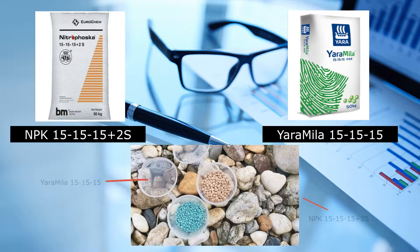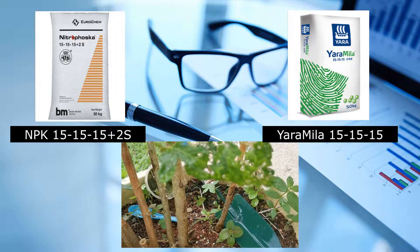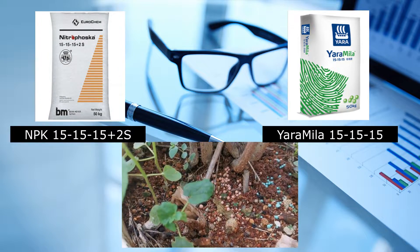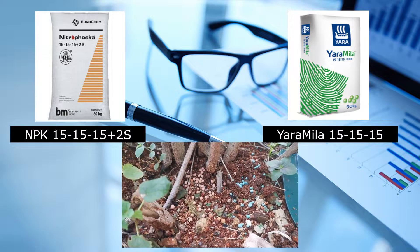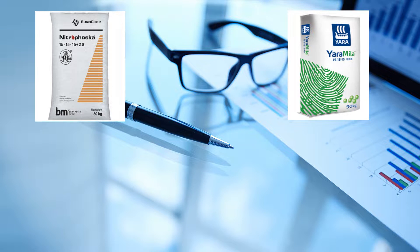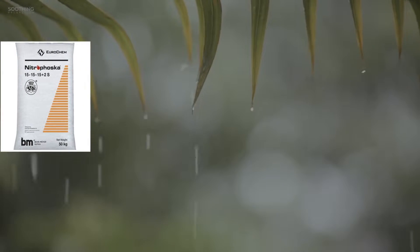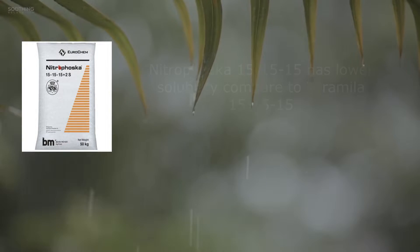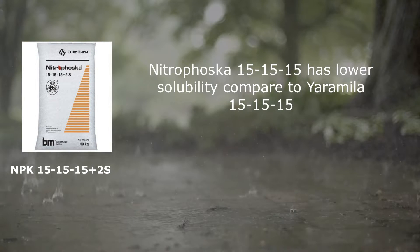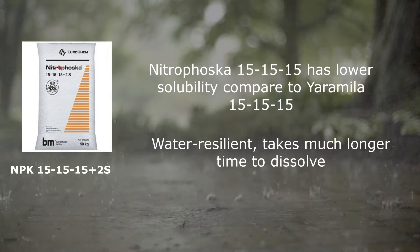Of course, this is provided they have the same mass density and chemical content. Just like when we are eating — are we going to cut food into small pieces or put a whole chunk in our mouth? Eating small pieces of food digests better, and the same goes for plants. Since Nitrofusca Triple 15 has lower solubility compared to Yara Mila, it is more suitable to be applied during the rainy season, as the fertilizer is designed to be more water resilient and takes much longer to completely dissolve.